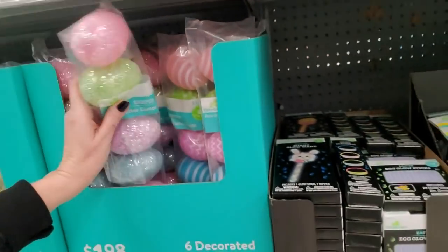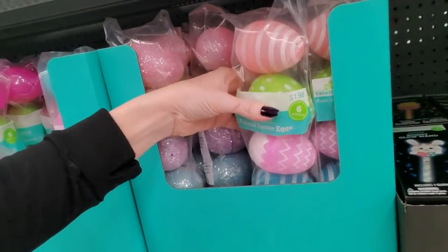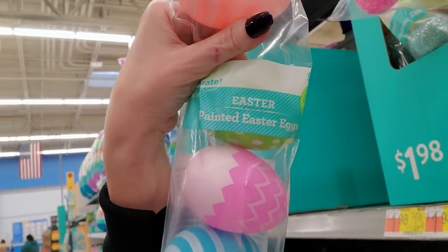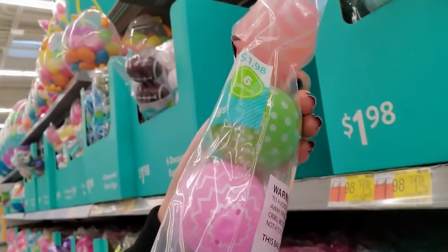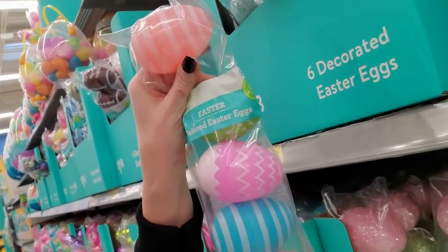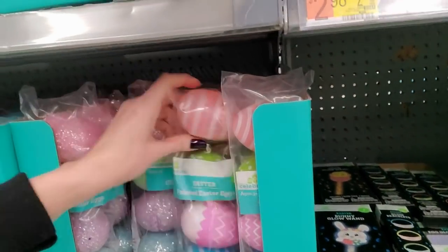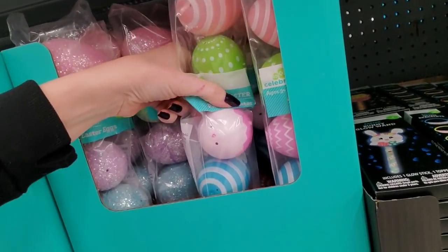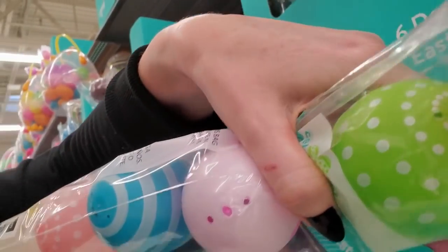Oh my goodness. I thought that said 'painful Easter eggs' - it says 'painted Easter eggs.' Aren't they pretty? They do look painted. Oh my gosh, so pretty. What is that? Oh, I thought it was like a little face on that one, but it's the little hole that's in it.